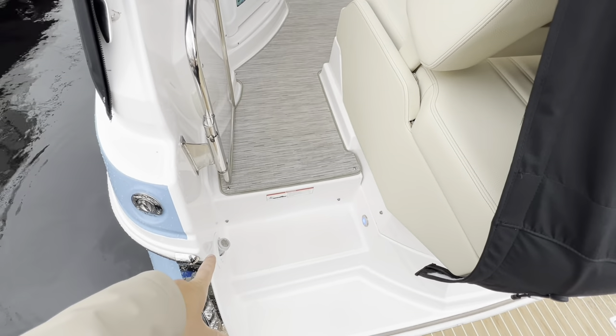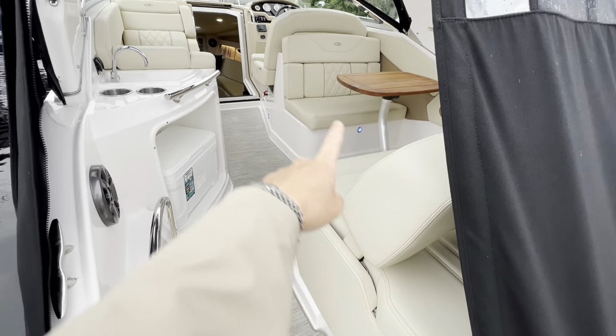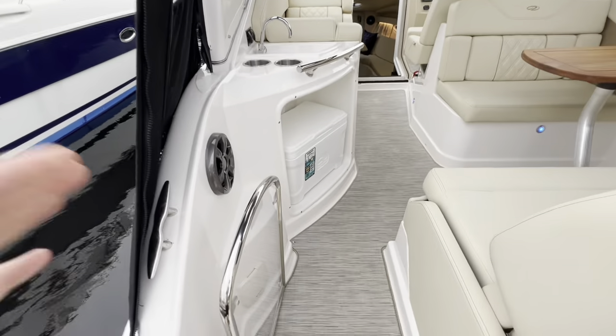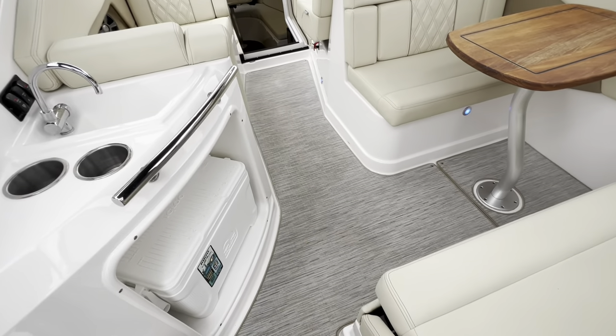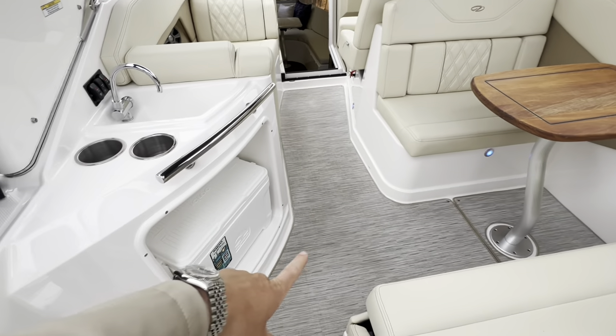Starting at the back, we've got the transom shower and blue LED courtesy lights, which are abundant throughout the cabin. There's a Flexi Teak deck on the back, and a tow eye for water sports enthusiasts. You've got your transom gate for access, and then Seagrass snapping cockpit carpets — you can take them out, power wash them, and it's just GRP gel coat underneath.